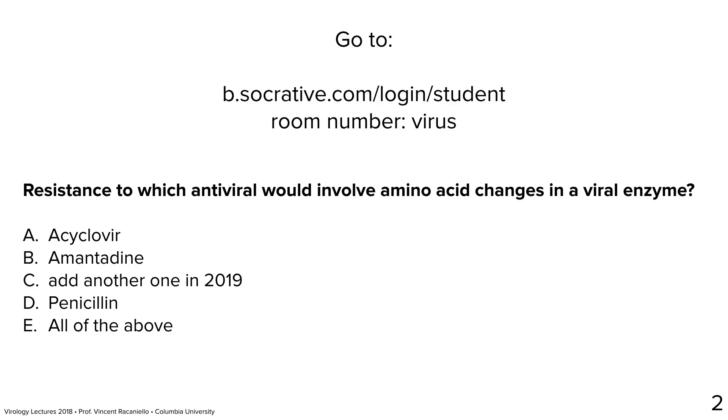Our next question: resistance to which antiviral would involve amino acid changes in a viral enzyme? The answer is acyclovir. What are the two viral enzymes that can change to give resistance to acyclovir? Thymidine kinase and DNA polymerase. Amantadine just hits the M2 ion channel, which is not an enzyme.